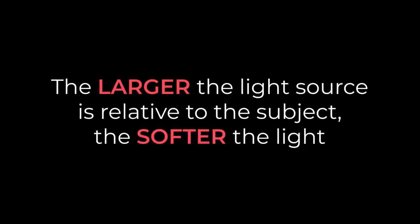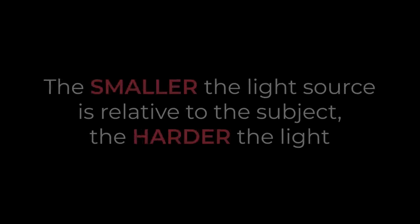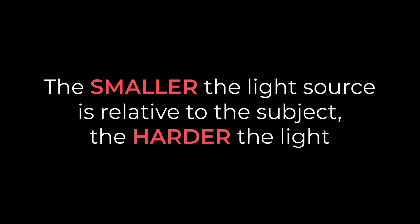So, here it is — say it, repeat it, memorize it, use it. The larger the light source is relative to the subject, the softer the light. And conversely, the smaller the light source is relative to the subject, the harder the light.